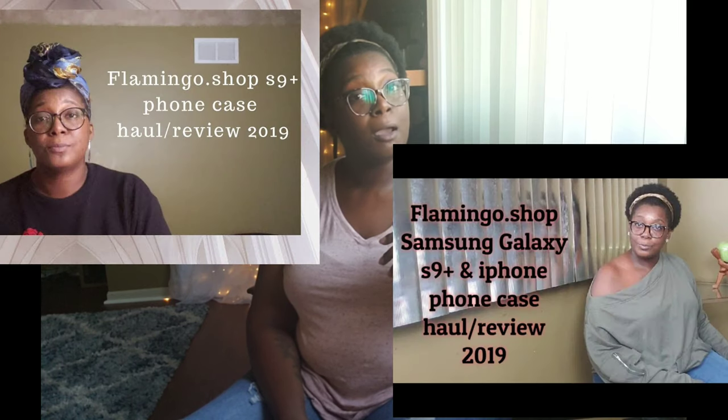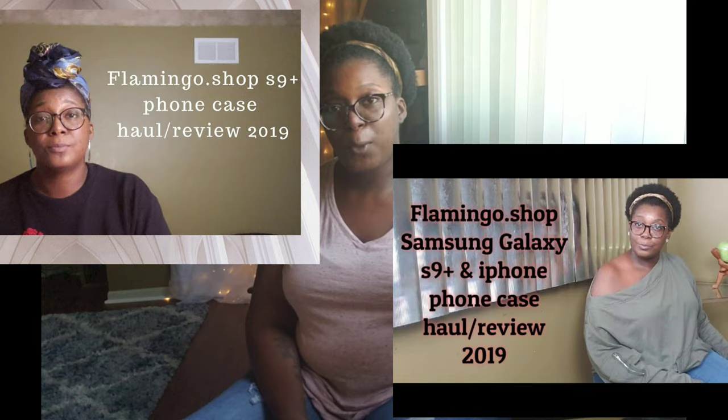All my orders except the first one have taken about nine or ten days. The first one took about five to seven days. If you haven't seen my very first flamingo.shop review slash haul, don't forget to check it out — shameless plug! I'm very happy with my items. As always, that's going to be it for me, Candace the Aries — always remember to enjoy the journey.